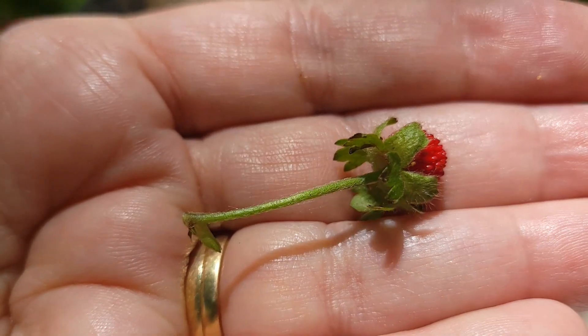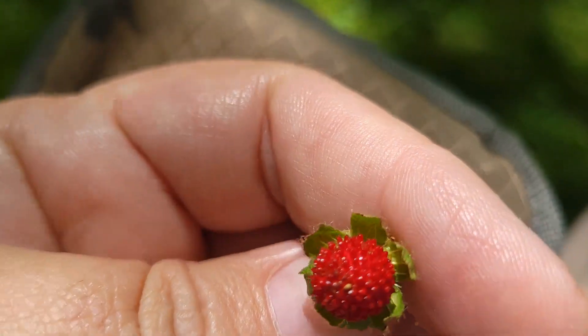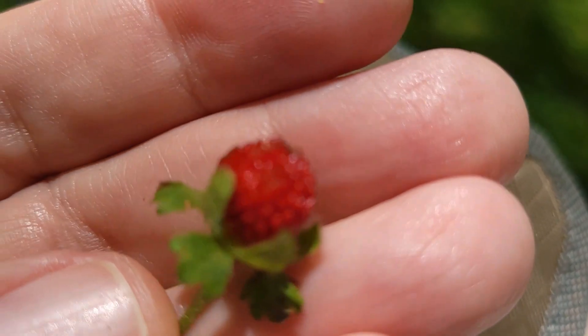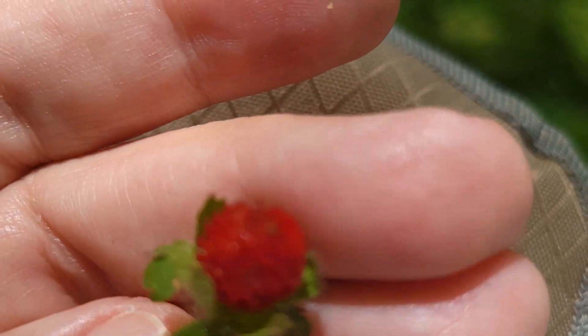I thought it was really neat when I found out that they have medicinal purposes as well. You can make a poultice from the mock strawberry itself to treat eczema and other skin conditions. The leaves can also be dried and made into tea.